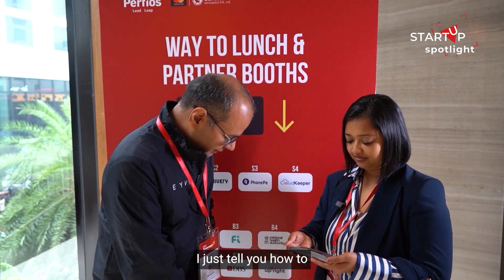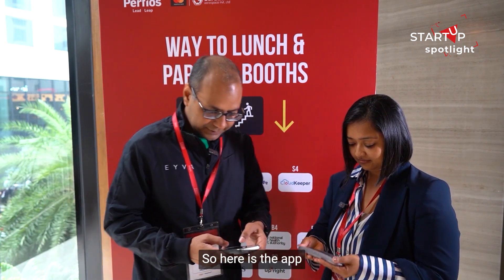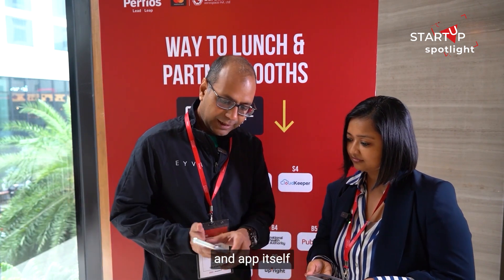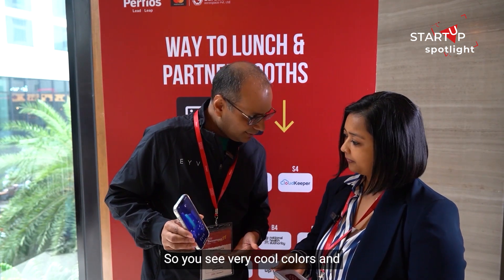Here is the gadget. Let me tell you how to check on this. Here is the app, and the app itself is a next-level thing — you can see very cool colors.